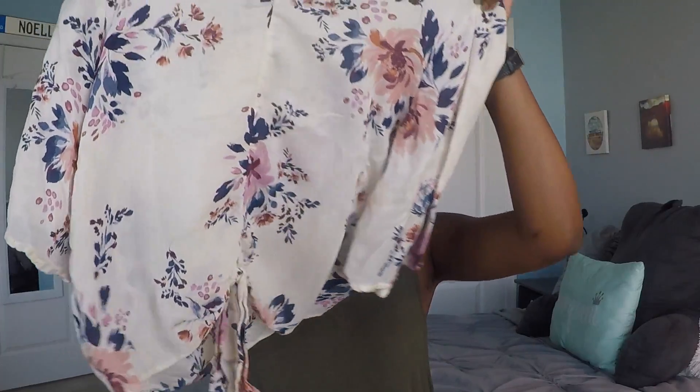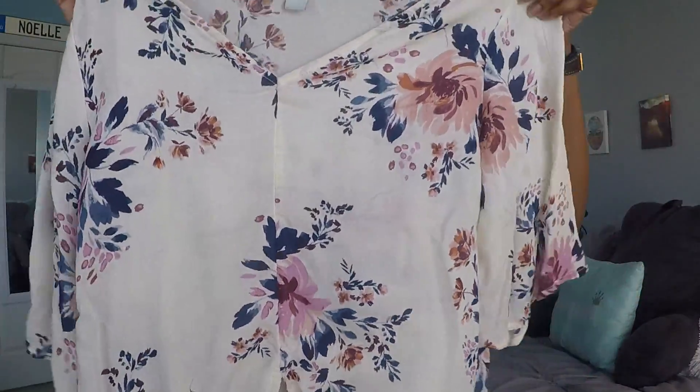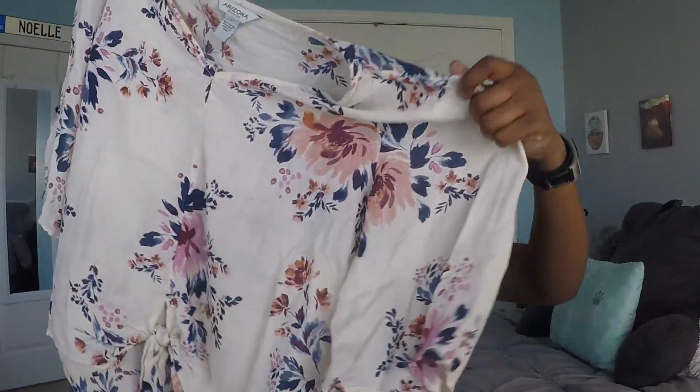The next thing I got from JCPenney was this cream-colored top. It has peachy colored flowers on it, then a couple of purple ones, and the leaves are kind of a blue color. I really love this top and I love how it ties in the front. It's kind of a crop top or shorter length top, and I just thought it was really nice and flowy for that transition between summer and fall for back to school.